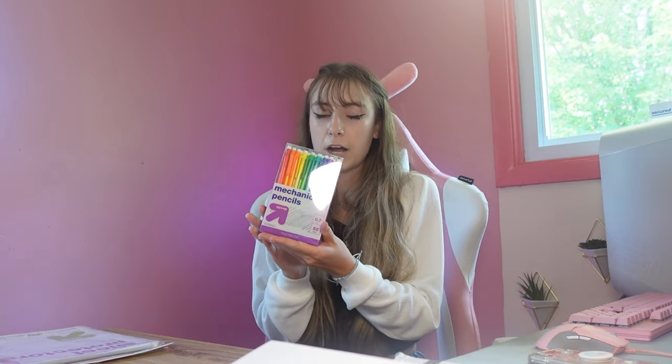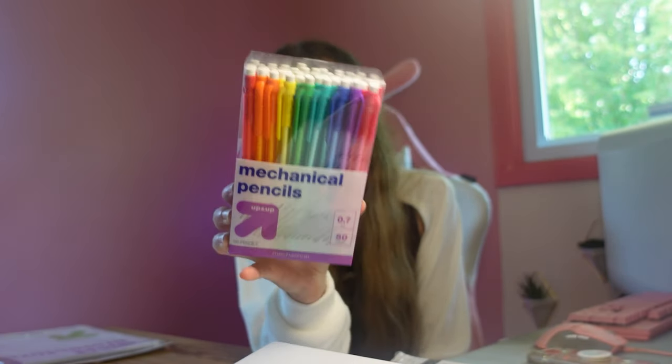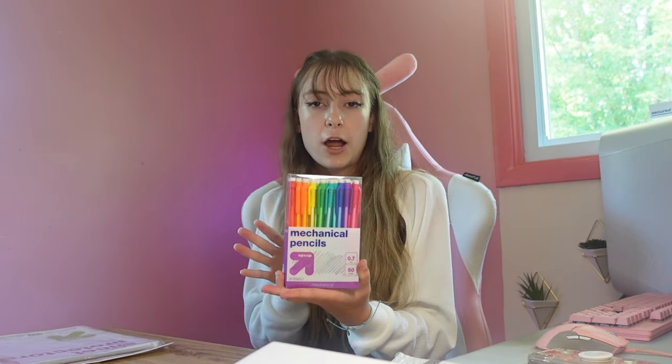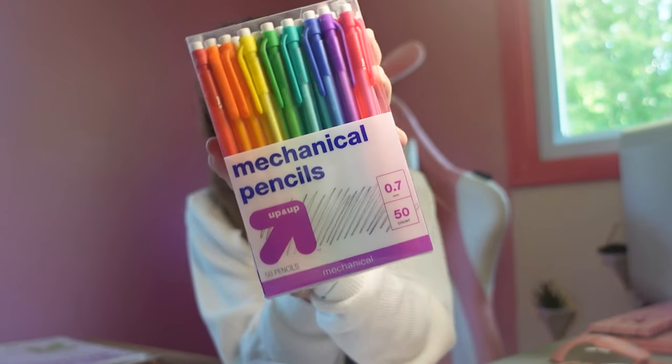Our next item is a bunch of mechanical pencils — just pencils in different colors. We already had regular pencils so we went ahead and got these mechanical ones.